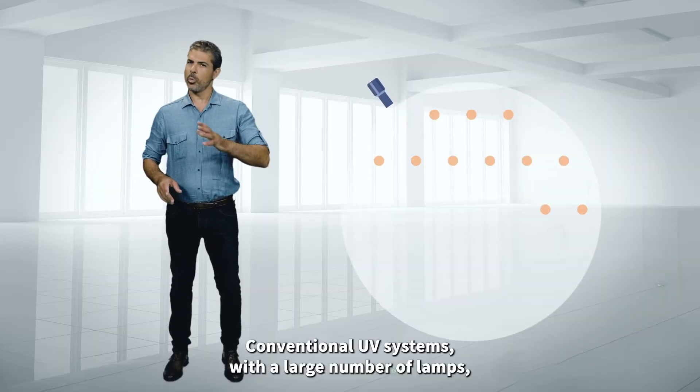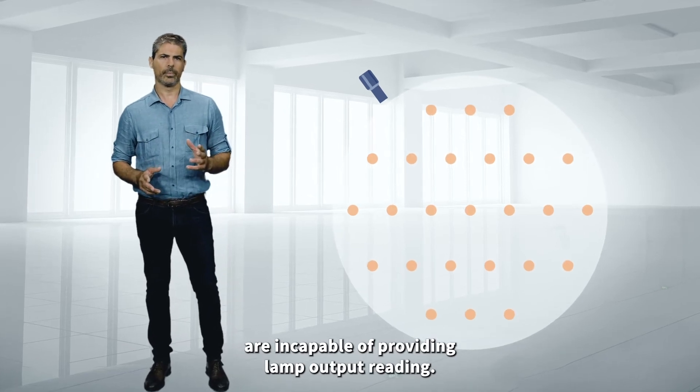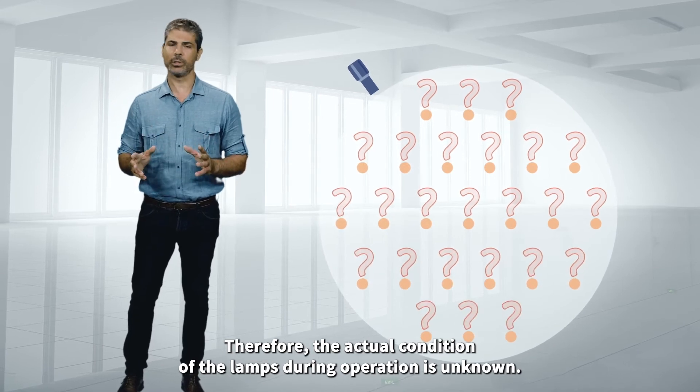Conventional UV systems with a large number of lamps are incapable of providing lamp output readings. Therefore, the actual condition of the lamps during operation is unknown.